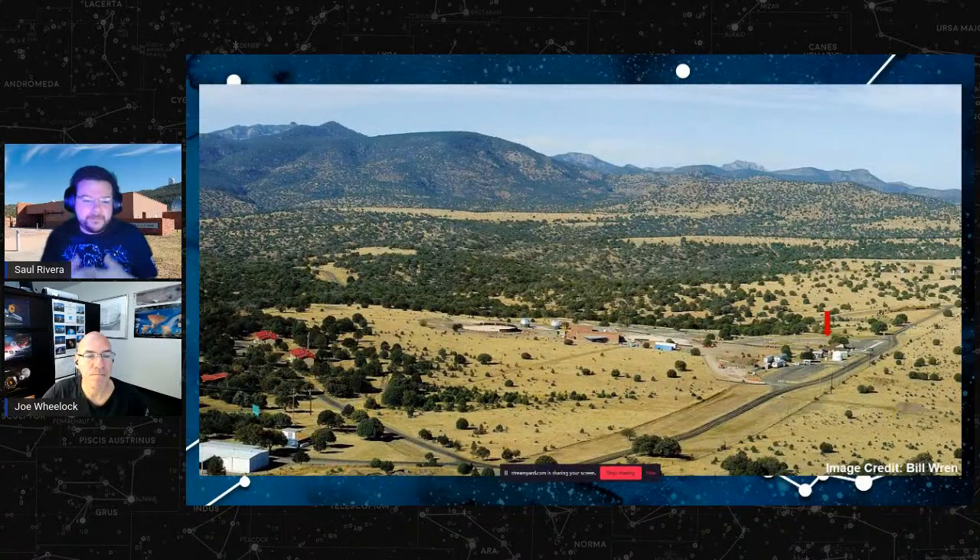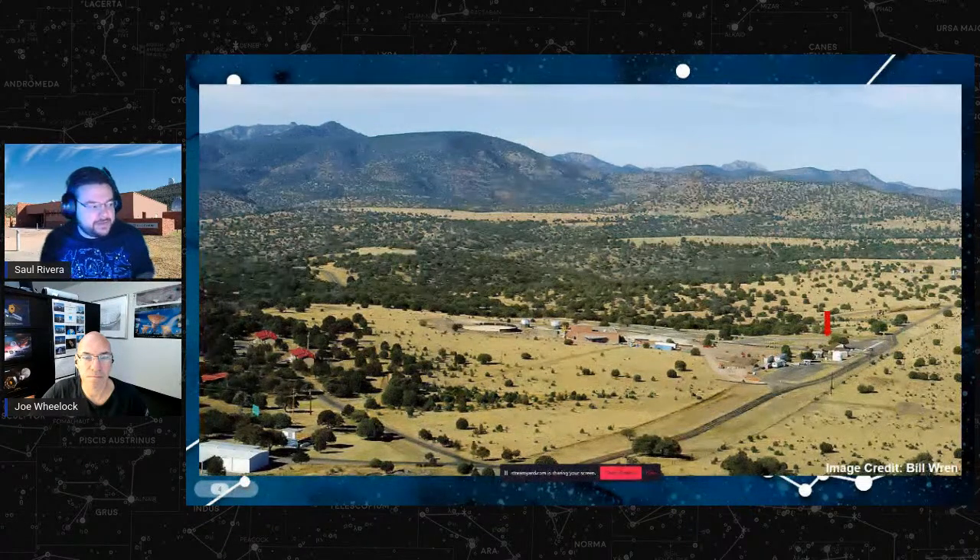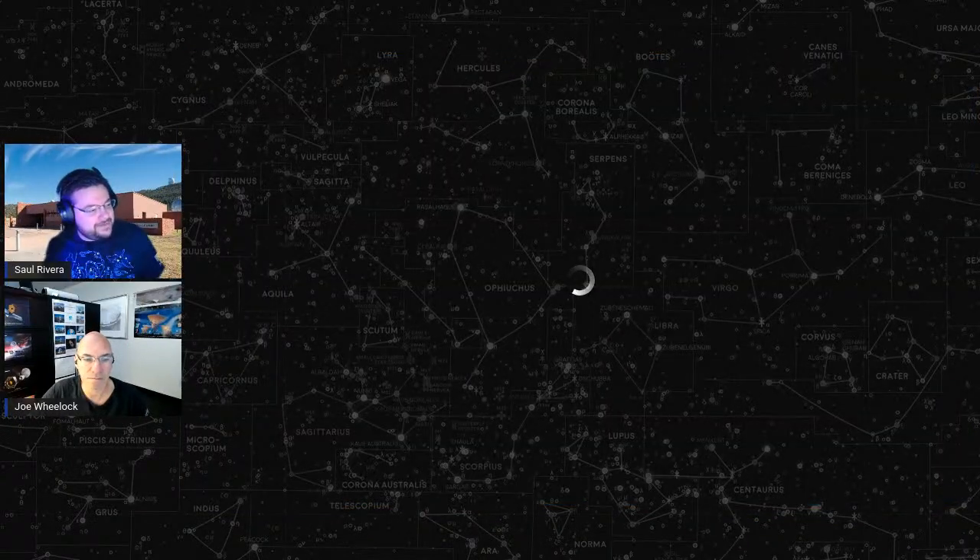For today's program we're using a different telescope, down near our visitor center. Here's an aerial view taken by Bill Rand of the visitor center. Where we are right now is at our old visitor center, the movie center — that's where Joe is inside right now. Next to the movie center you can see a little brown shed. That shed is actually a roll-off building and houses our solar telescope.